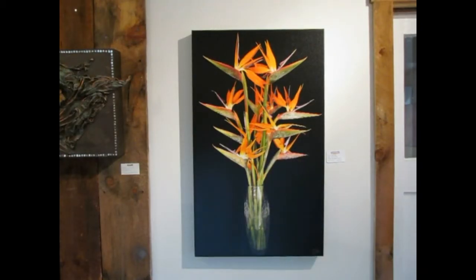As your eyes shift to the left past Purple Vein, you'll come across the very striking Birds on Wing. This is produced on a 24 by 40 inch canvas with one and three quarter inch black gallery wrap sides.